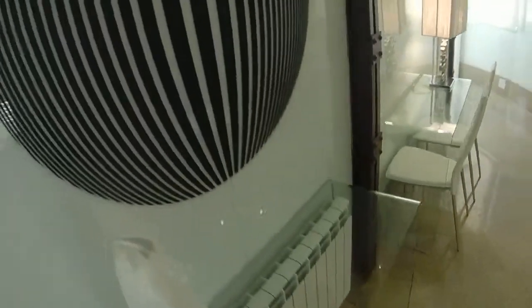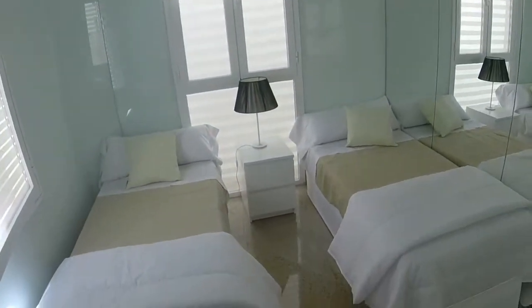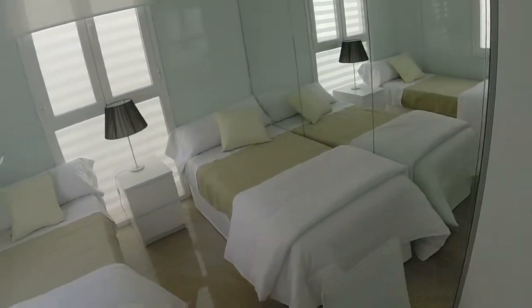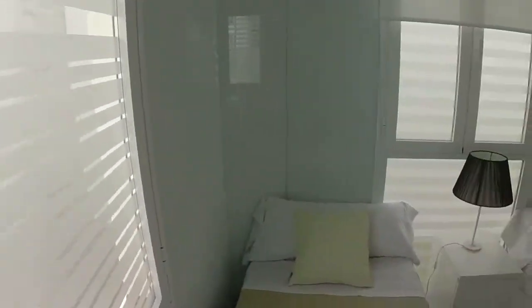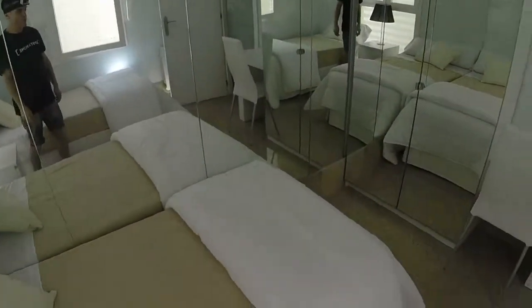All the rooms have individual heating. This is bedroom number one. We have two single beds but usually only one. We can see a bedside table and we have two windows. This is the view from one of them, and this is the other one.